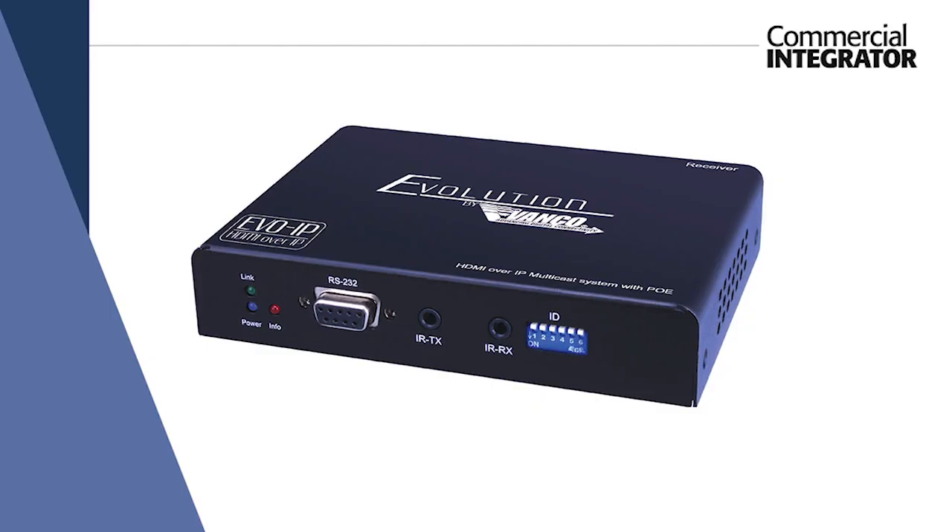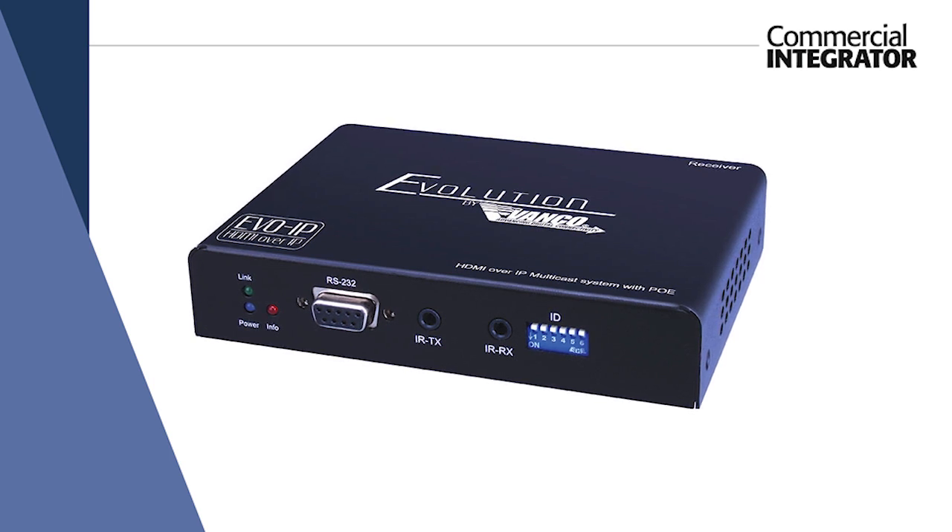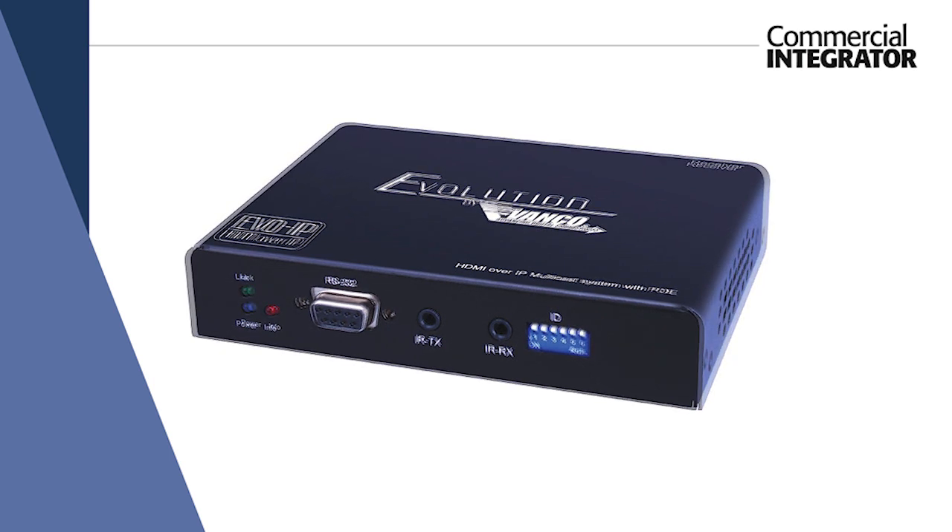Some other unique things: it allows up to a thousand sources and up to a thousand displays, which is really impressive. It also utilizes just one control box — that one control box can run the entire system, up to a thousand sources and a thousand displays.